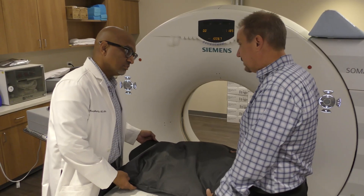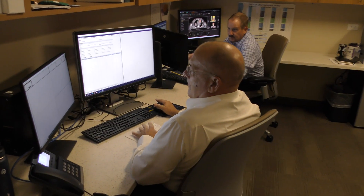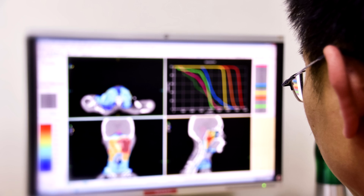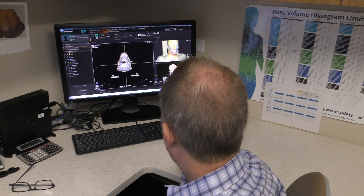Medical dosimetrists work closely with a multidisciplinary team, which includes radiation oncologists, medical physicists, radiation therapists, surgeons, and radiologic technologists. They discuss the best treatment strategies and make necessary adjustments to the plan as needed. Dosimetrists monitor the treatment process to ensure all protocols and safety measures are followed, and they maintain detailed records for each patient, ensuring that the treatment is administered as planned.